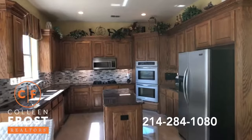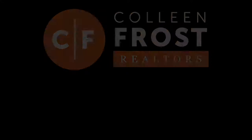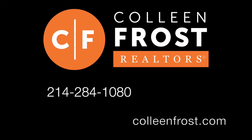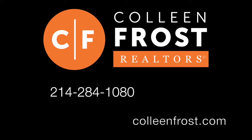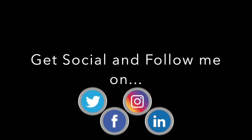If you would like a private tour of this wonderful property, all you have to do is give me a call at 214-284-1080. Check out our website — we have professional photographs at ColleenFrost.com. Make sure you follow us on social media. Have a great day, bye-bye!